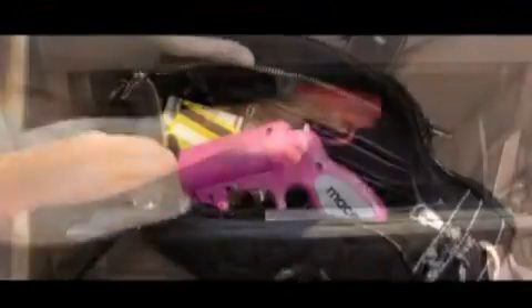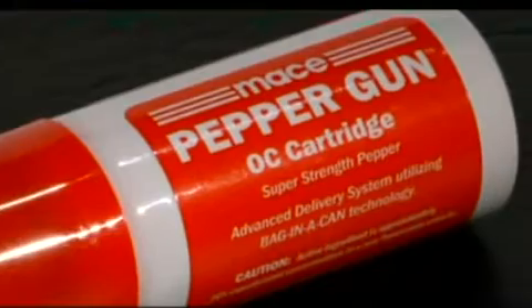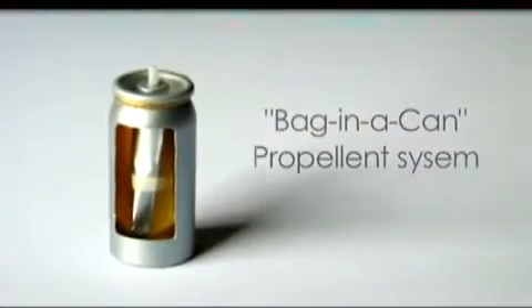Its compact but comfortable size also allows for easy storage almost anywhere. The super strength pepper spray formula is contained in a disposable cartridge that can be replaced when empty. Our bag-in-a-can technology allows you to spray a constant stream from any angle.